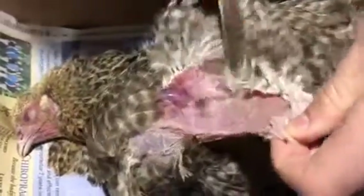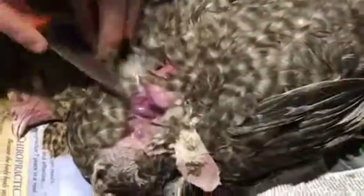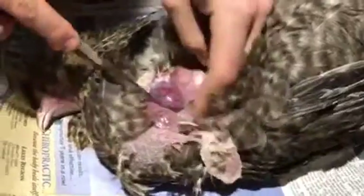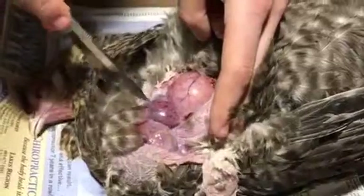Warren is cutting into the chest. There's her heart right there — that's her heart. The tumor was surrounding her heart.